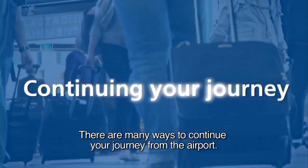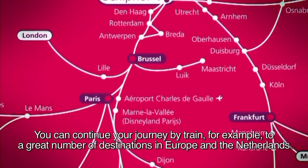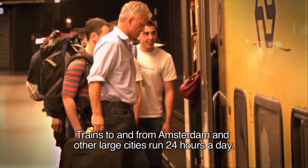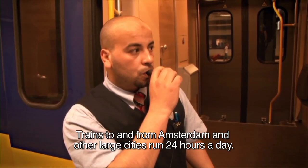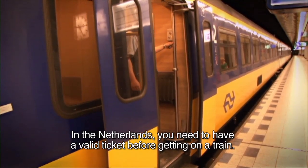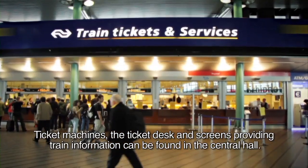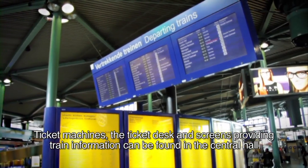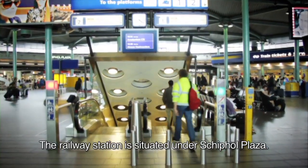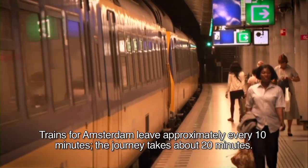There are many ways to continue your journey from the airport. You can continue your journey by train, for example, to a great number of destinations in Europe and the Netherlands. Trains to and from Amsterdam and other large cities run 24 hours a day. In the Netherlands, you need to have a valid ticket before getting on a train — tickets cannot be purchased on the train itself. Ticket machines, the ticket desk and screens providing train information can be found in the Central Hall. The railway station is situated under Schiphol Plaza. Trains for Amsterdam leave approximately every 10 minutes, and the journey takes about 20 minutes.